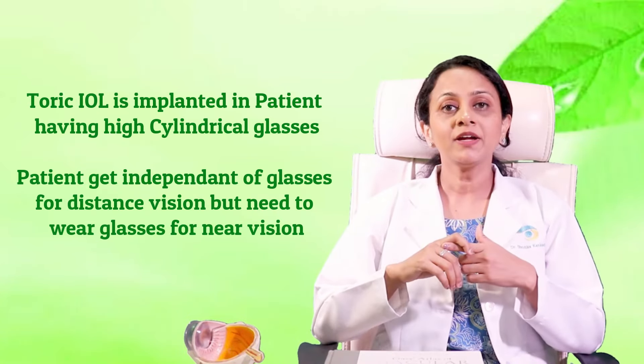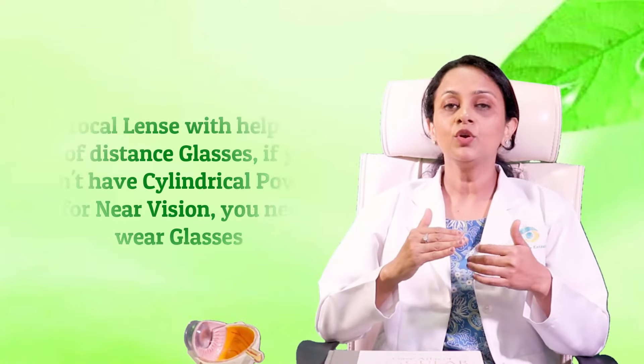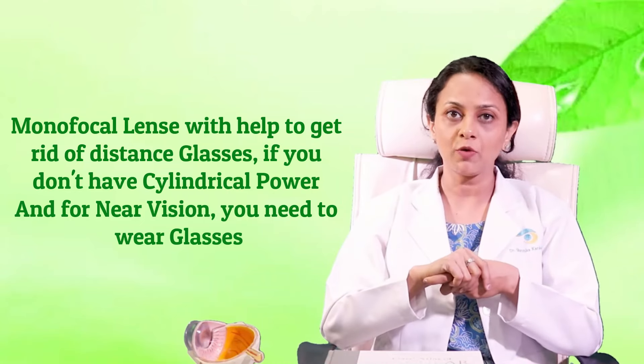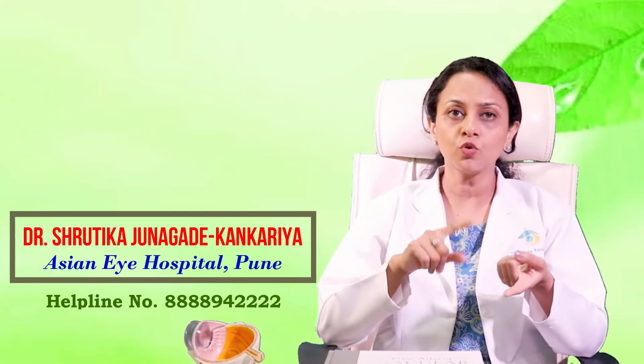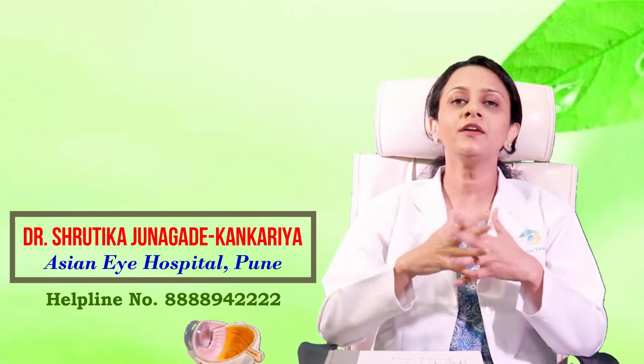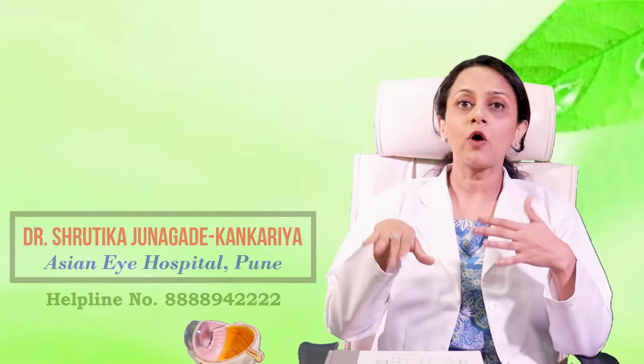The toric lens is inserted if you have high astigmatism — a cylindrical glass power — and will help you get rid of distance glasses, though for near vision you will still need glasses. Monofocal lens will also help you see distance without glasses if you have no cylindrical power, but you will still require reading glasses for near. Note that if you have cylindrical power and choose a monofocal lens, you may still need glasses for distance as well.